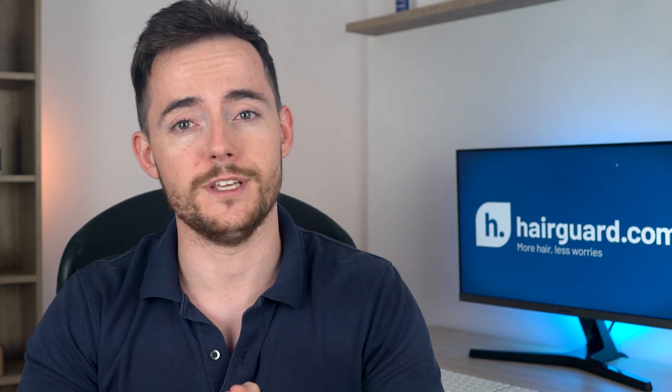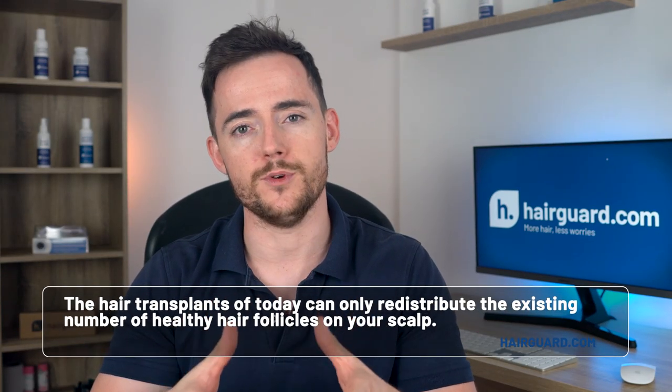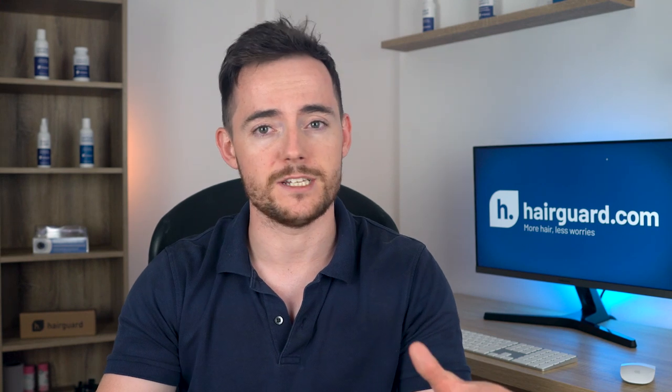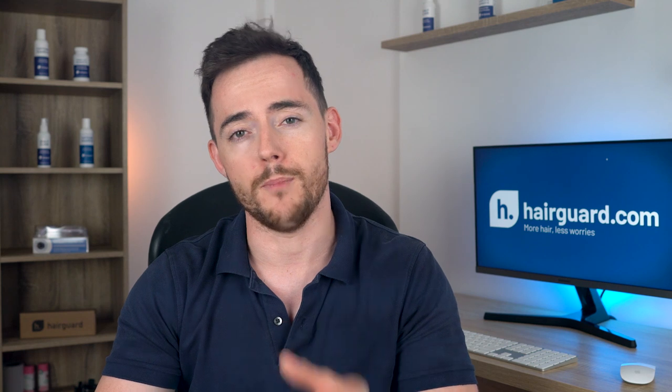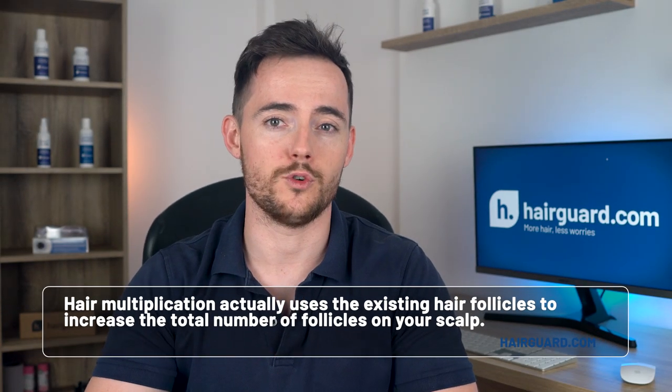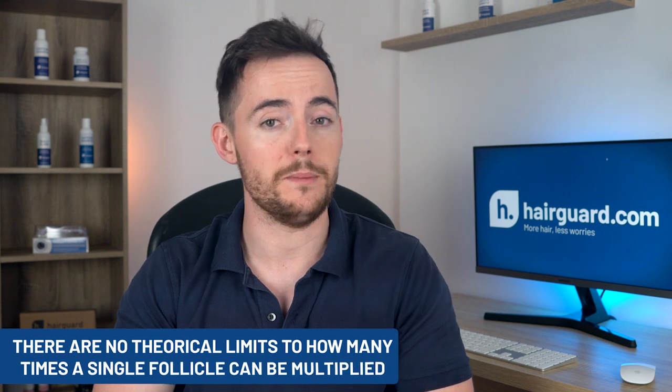Which of these will eventually mature first and dominate the market is still very much up for grabs. But regardless of the particular technology, there is a fundamental difference that sets apart all hair multiplication technologies from the hair transplants already available. The hair transplants of today can only redistribute the existing number of healthy hair follicles on the scalp, removing follicles from the donor areas at the back and sides and planting them onto the balding areas. There are clear limits to this process — you can only remove so many follicles before the hair density in the donor area drops to the point where you can see bare scalp. Hair multiplication, however, actually uses existing follicles to increase the total number of hairs, and there are no theoretical limits to how many times a single follicle can be multiplied. Hair multiplication quite literally holds the promise of unlimited hair.